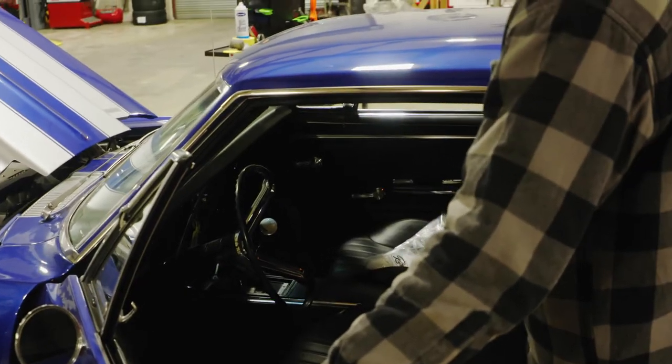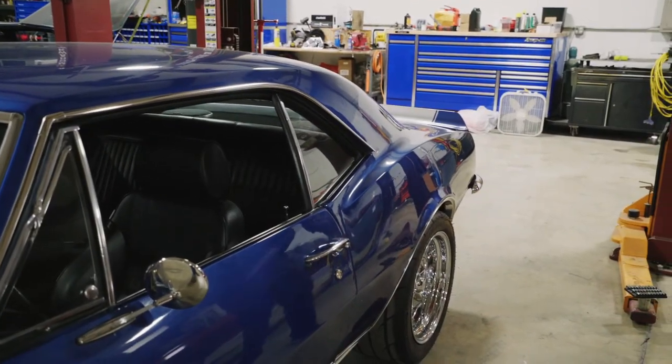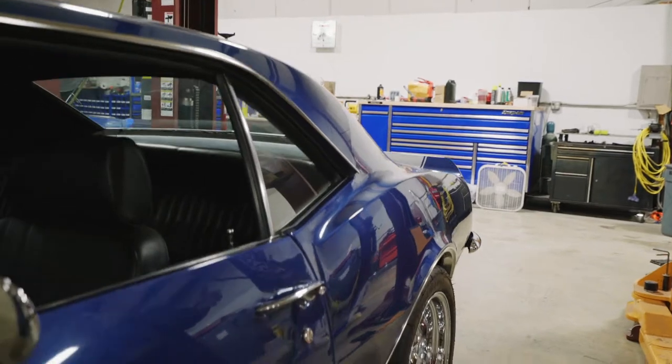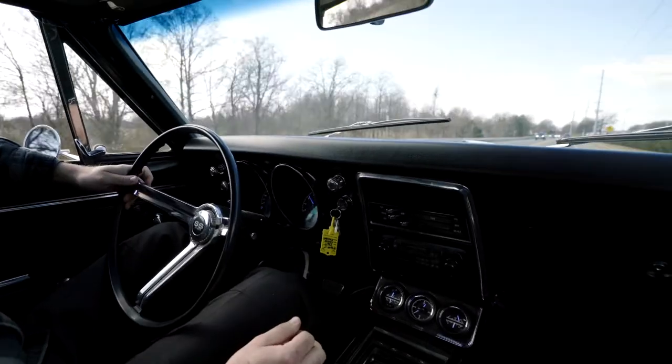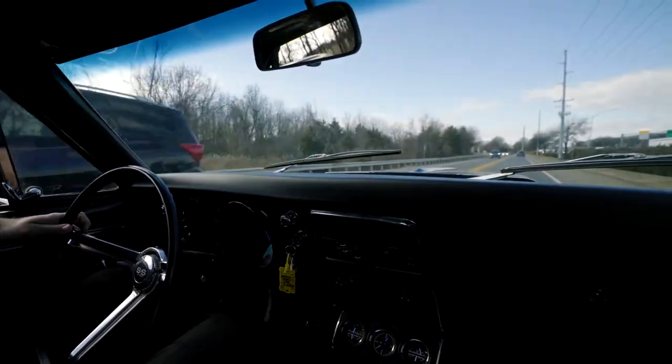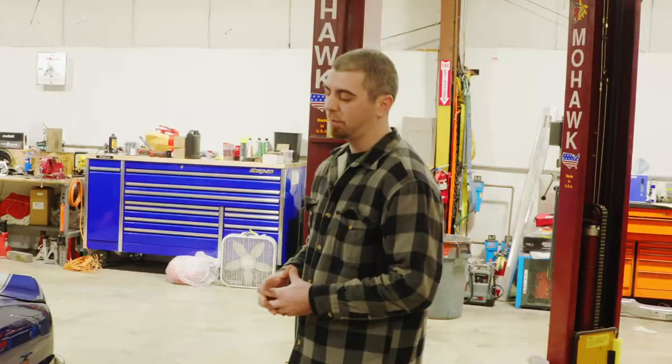We also upgraded the seats in this car so when you go around a corner you don't slide out of it. Also put the power to the ground — we took out the 10-bolt and put in a Moser 12-bolt, also with disc brakes. Got rid of the drums out back. So the car hooks up really well. It's in here for paint.